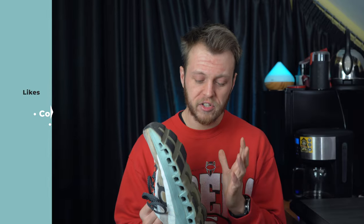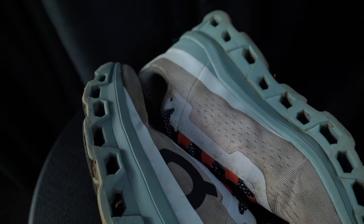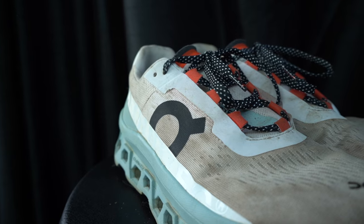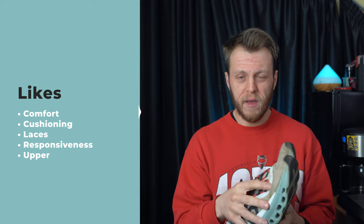The responsiveness really surprised me. I bought these thinking they'd be great for long run day — nice and cushioned, comfortable the whole run. Then I put them on for my first run and just wanted to run faster. I stuck them on a tempo run and they just feel like a race day shoe. They're so responsive — you get so much energy returned from them because of the speed board. Even though I land on my forefoot and don't use the rocker as designed, they still feel like a really great shoe and give me so much back.